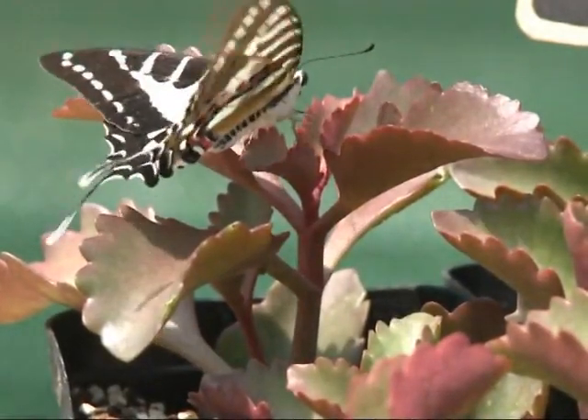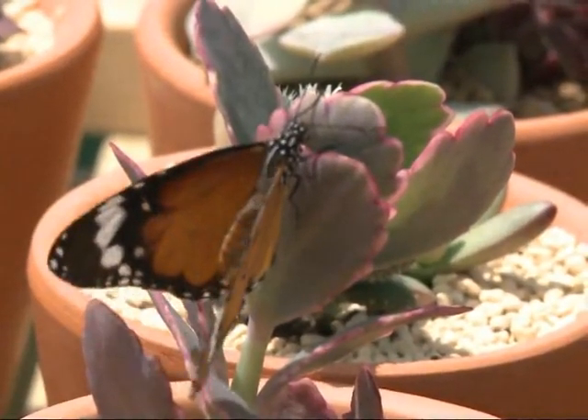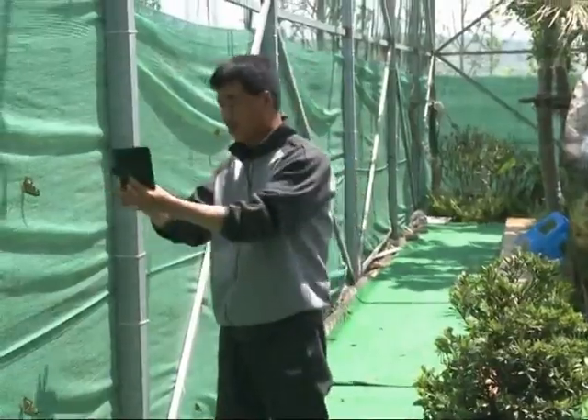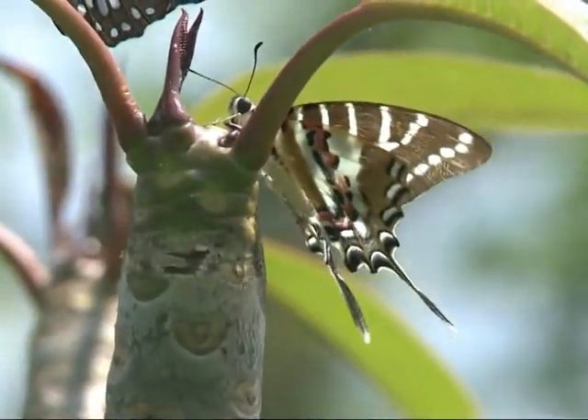Up to 12,000 butterflies are being displayed within a large net structure, and visitors are allowed to observe them up close. It's wonderful — I took many pictures with them. The butterflies are friendly toward people and will even stay on your hands.